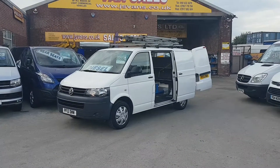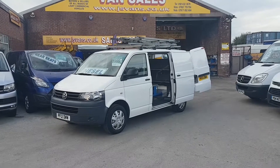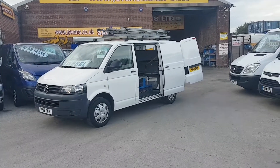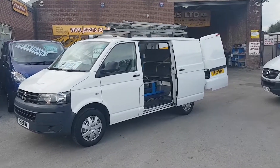It's the TDI diesel, good spec on this van — it's got lots of extras. It's got the twin side loading doors, the upgraded wheel covers, and also the easy load ladder rack and ladder storage system on the roof.